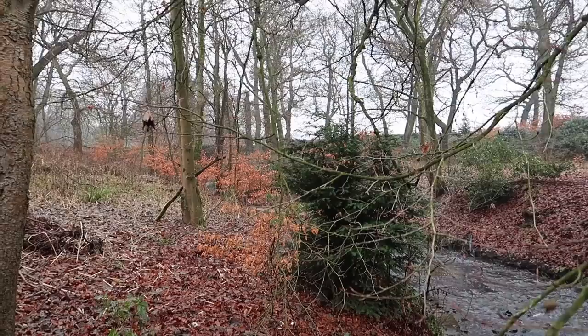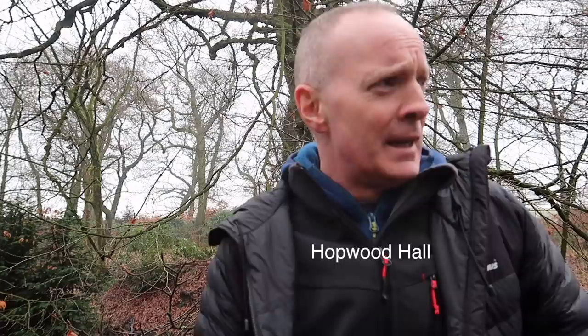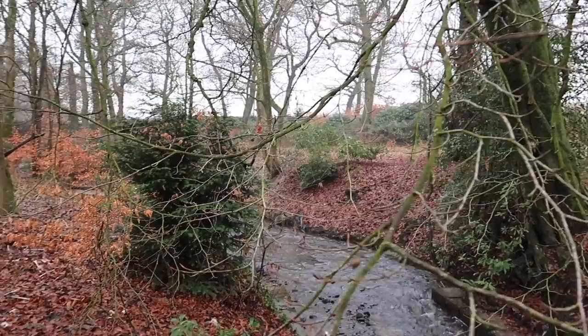I grew up around here and used to do my cross-country run around here. I used to probably run past this place and knew about it but never actually came to it. I've ended up growing up all my life and never visiting this place, and it's quite a fantastic thing to see.